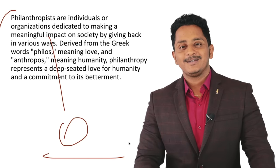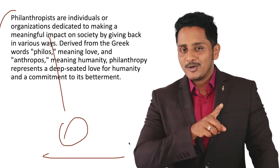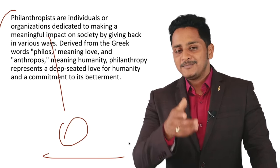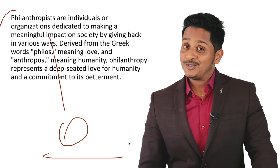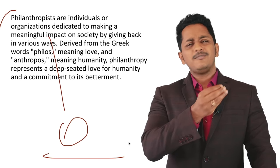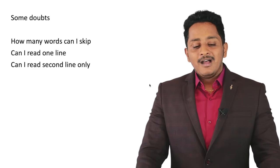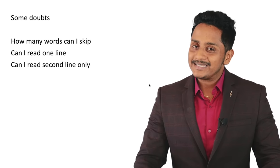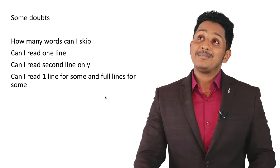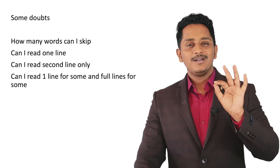One line is for those who don't have problems in Read Aloud. My suggestion: avoid one line — skip difficult words and speak everything else with clear clarity. Can I start from the second line? No — start from the beginning always. Can I read one line for some questions and full lines for others? Yes, as long as you stick to the guidelines.